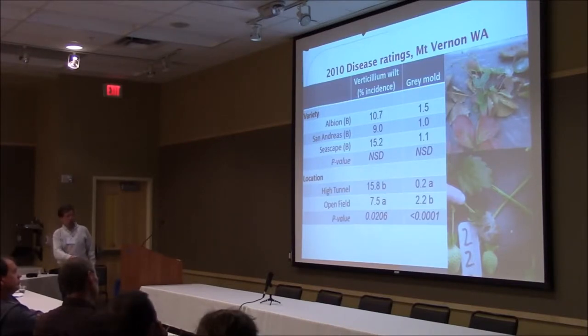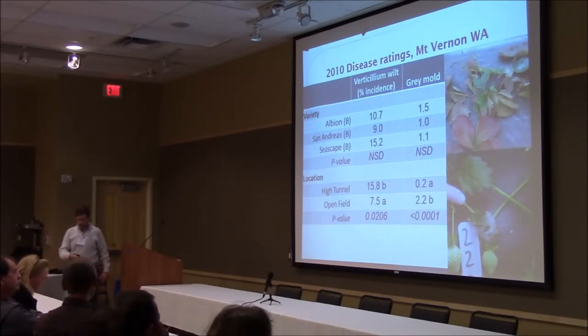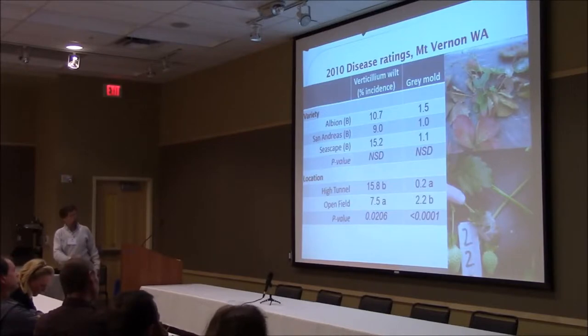Just to let you know, the disease is much less in a tunnel than it was outside, but the verticillium was worse. This is from an early year, 2010. That verticillium just kept getting worse and worse as we went on.